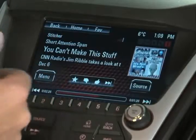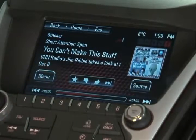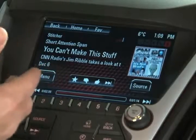And since Stitcher is all about customized radio — your own customized channel dedicated to you — you can even press the thumbs up or thumbs down to rate a show. All of this helps the Stitcher smart radio to suggest more stations that you may enjoy.